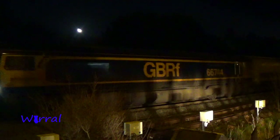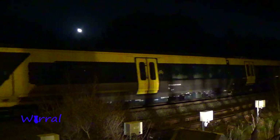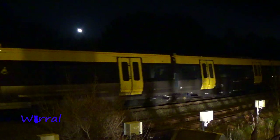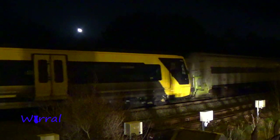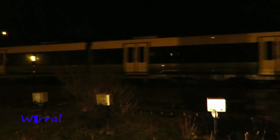So yeah, there it is — 777-003, that's the number of it. Four carriages on this new train. There's another diesel on the back end of it so it can reverse.